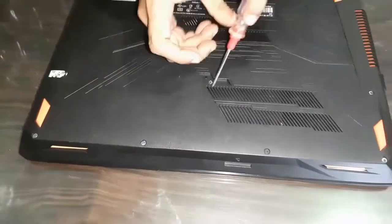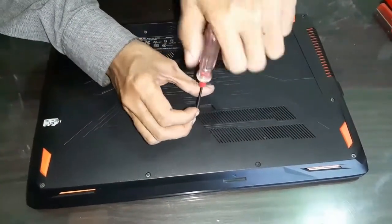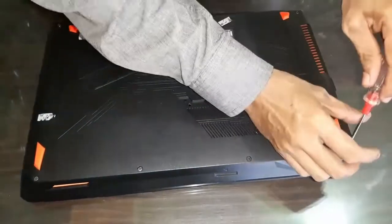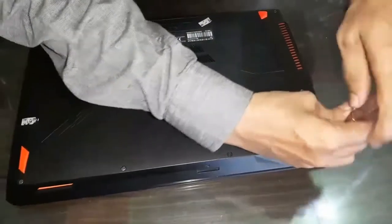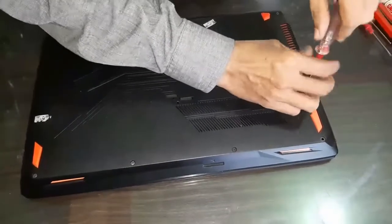To disassemble this laptop, there are rubber covers that we open first. Underneath the rubber there is a screw — we open it in that direction. We need to be careful not to miss any screws, so we open those first before looking at the inside position.